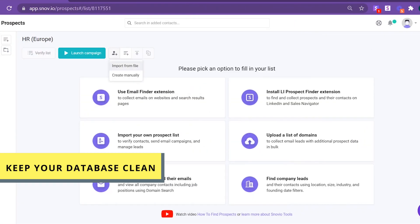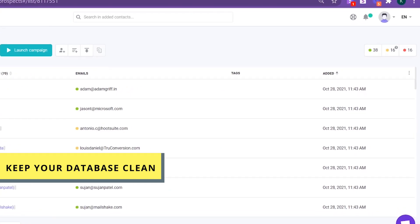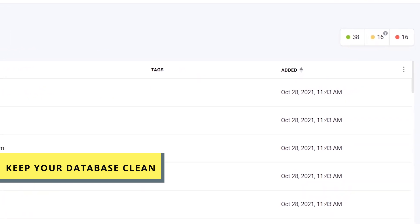Keep your database clean to never waste a moment on old or non-existent leads and improve your Snov.io reputation.